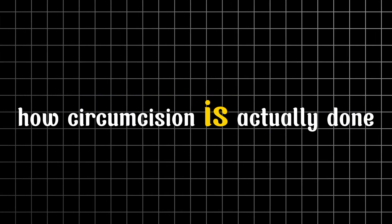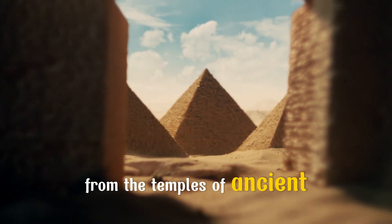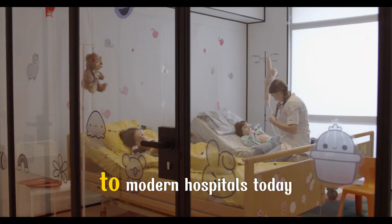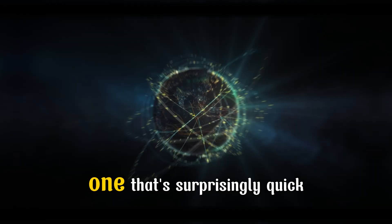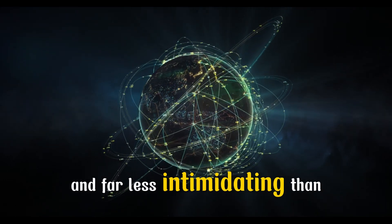Have you ever wondered how circumcision is actually done? It's a procedure that has been practiced for thousands of years, from the temples of ancient Egypt, to religious traditions in Judaism and Islam, to modern hospitals today. But behind the word circumcision lies a carefully designed medical process — one that's surprisingly quick, precise, and far less intimidating than most people think. So let's break it down.